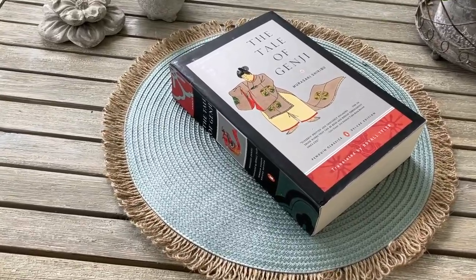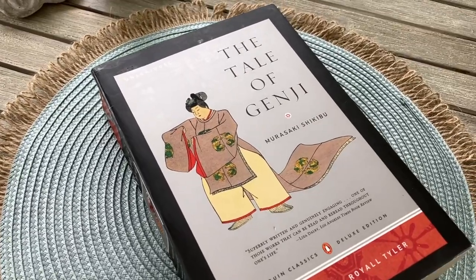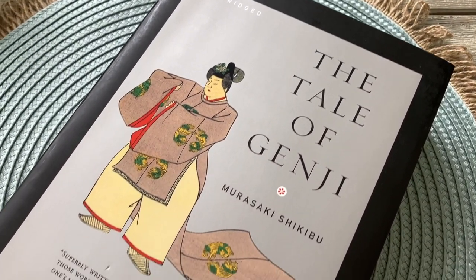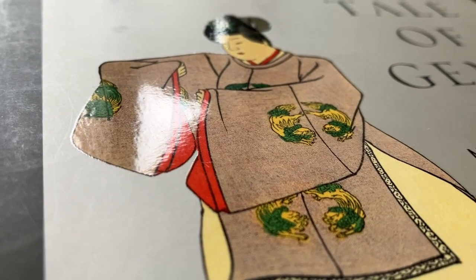Here we have the Japanese classic text The Tale of Genji by Murasaki Shikibu in the Penguin Classics Deluxe Edition series. This unabridged edition is translated by Royal Tyler and it contains maps, diagrams and line drawings.